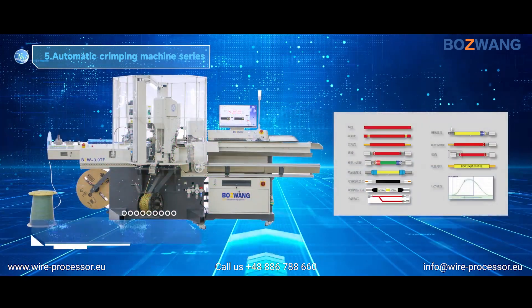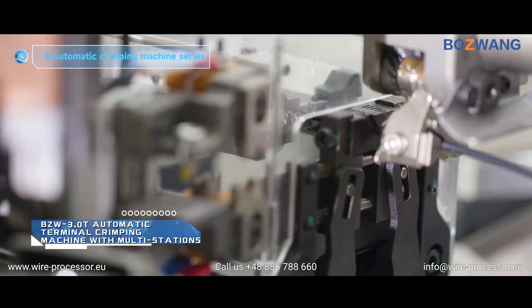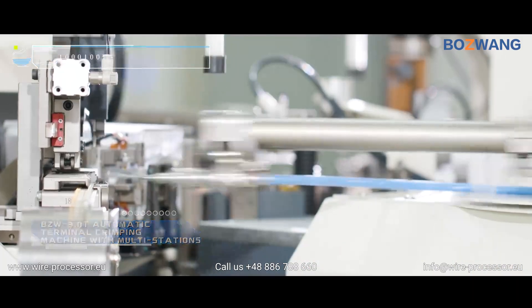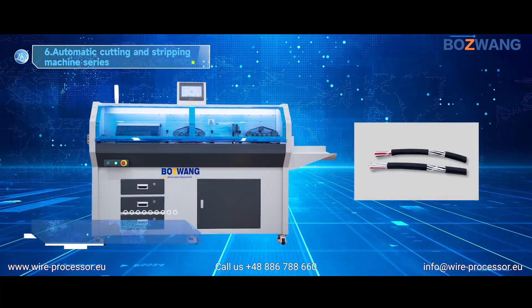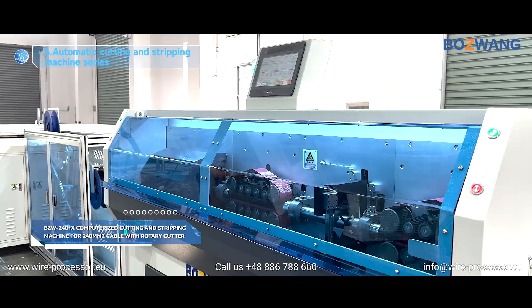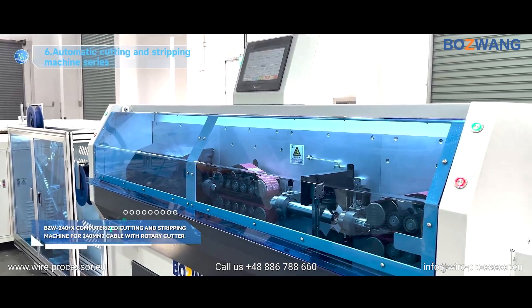BZW 3.0T Automatic Terminal Crimping Machine with multiple stations. BZW 240 Plus Axe Computerized Cutting and Stripping Machine for 240 mm² Cable with Rotary Cutter.